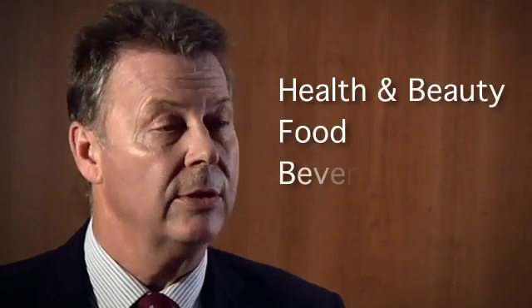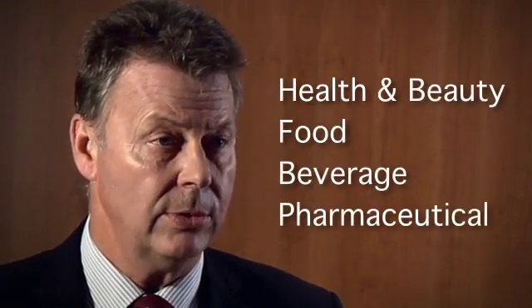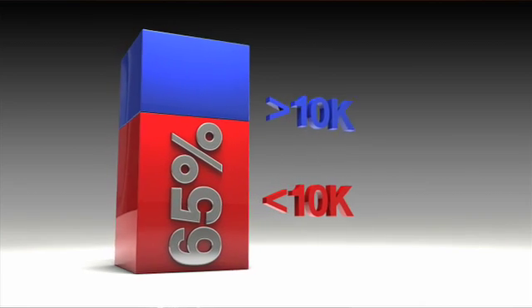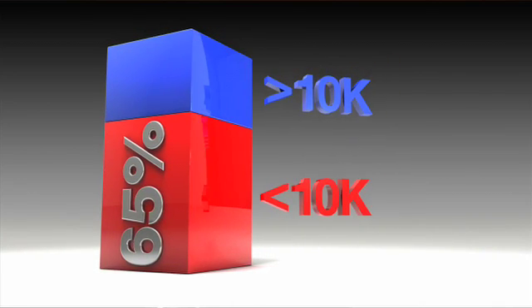The top four industry sectors that use digital labels today are health and beauty, food, the beverage industry with wine labels and bottle labels, and the pharmaceutical sector. Researchers have shown that in the next 12 months they would expect over 2 billion labels to be produced digitally for each of those sectors. 65% of all four-color jobs produced today are less than 10,000 labels.